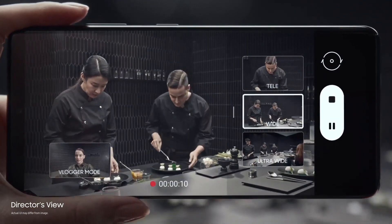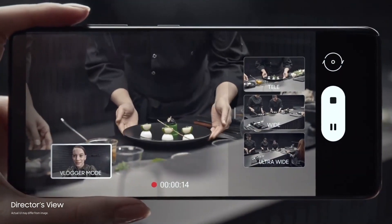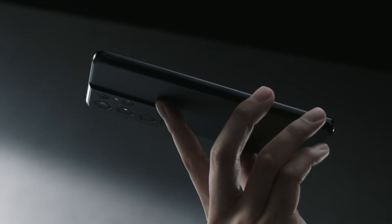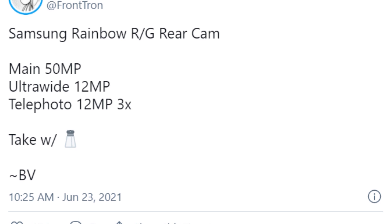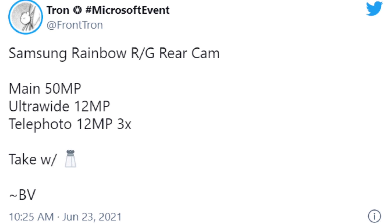However, this will not repeat for the S22 generation as Samsung will change its pattern for next year's models. This info comes from TripStar Frontron who alleges, with a caveat, that the Galaxy S22 and S22 Plus will offer a 50MP main camera, a 12MP ultrawide shooter, and a 12MP 3X telephoto sensor.